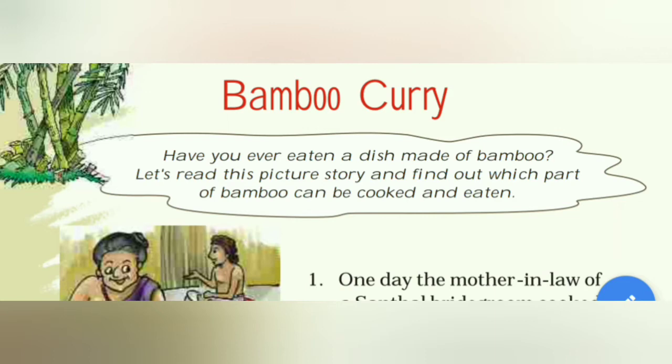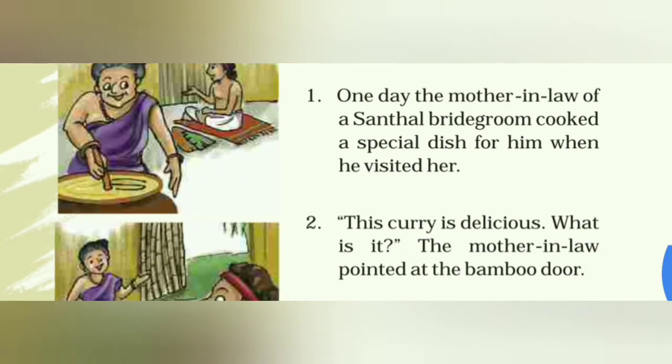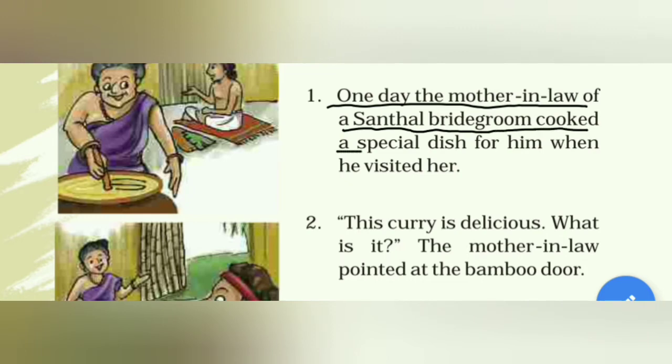First of all, tell us a picture story. We will see which part we can eat and make food. One day, the mother-in-law of a central bridegroom — Santhol — cooked a special dish for him when he visited her. She went to her mother-in-law's house.